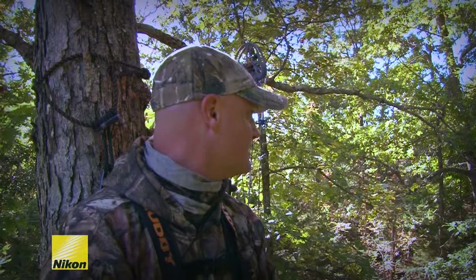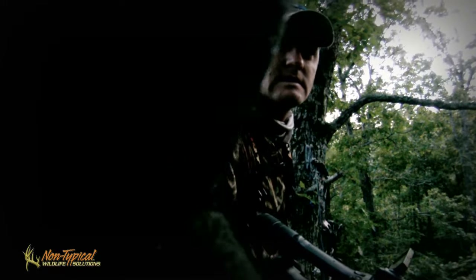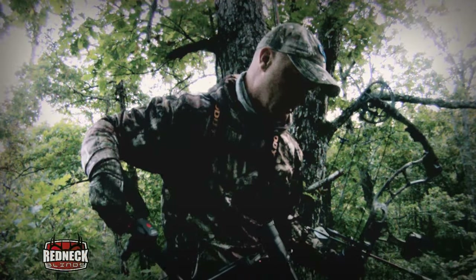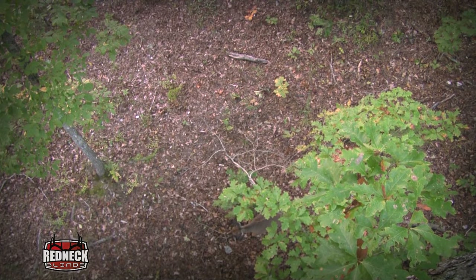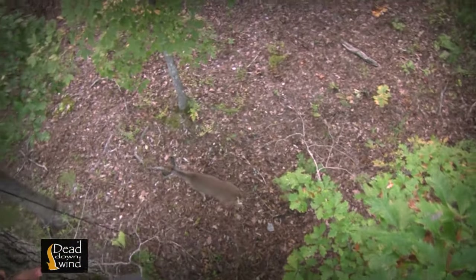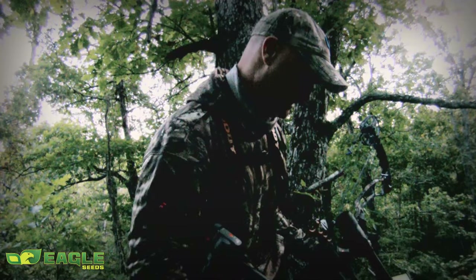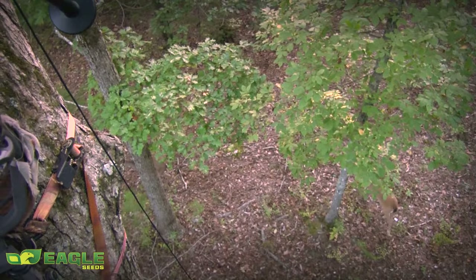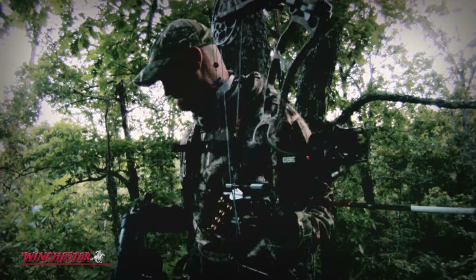With the first high-pressure cold front of the season, they're hoping that triggers deer movement and gets deer on their feet. Adam's plan is to shoot a big doe — he has doe tags and likes to put one in the freezer. As a big doe approaches his stand, he's working hard to get his bow ready and the camera on the doe where they both have a good view.